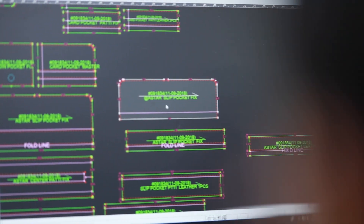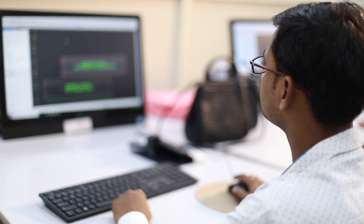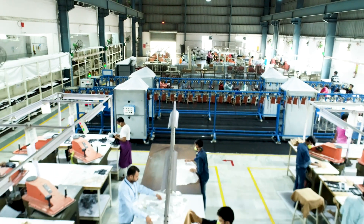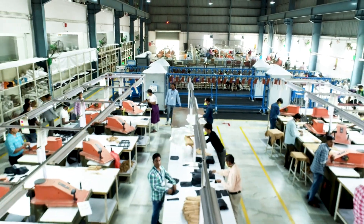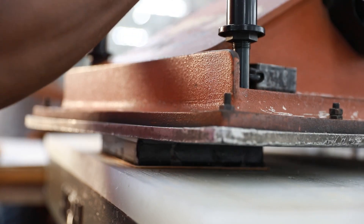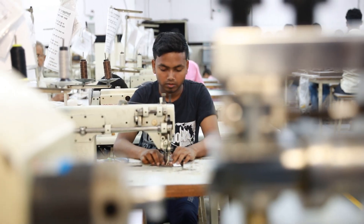Our focus on innovative technology coupled with detailed research allows us to customize our range as per the specific demand of our clients. Our facilities are equipped with the latest machinery from across the globe — from precision cutting, to impeccable stitching, to top-notch gluing. It's all state of the art.